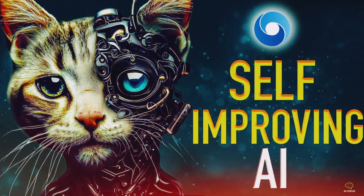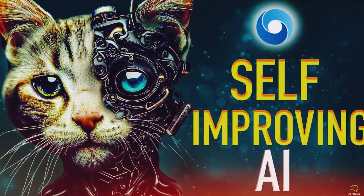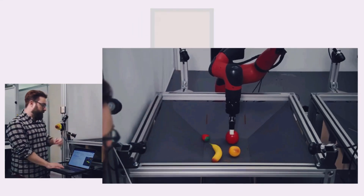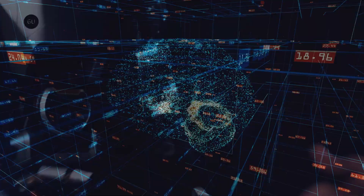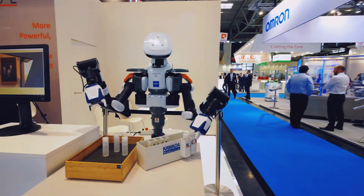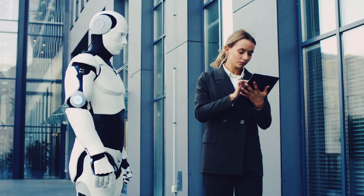One of the key breakthroughs of Robocat is its ability to learn quickly with minimal human guidance. By leveraging techniques such as reinforcement learning and neural network training, Robocat can analyze its surroundings, understand the desired task, and autonomously optimize its performance. This makes it a highly versatile and adaptable robotic assistant that can be deployed in a wide range of real-world scenarios.